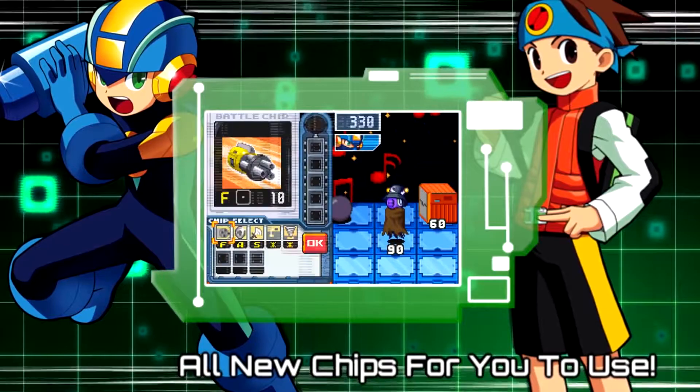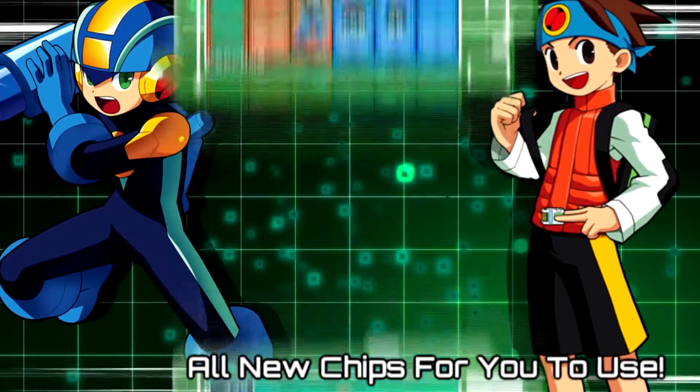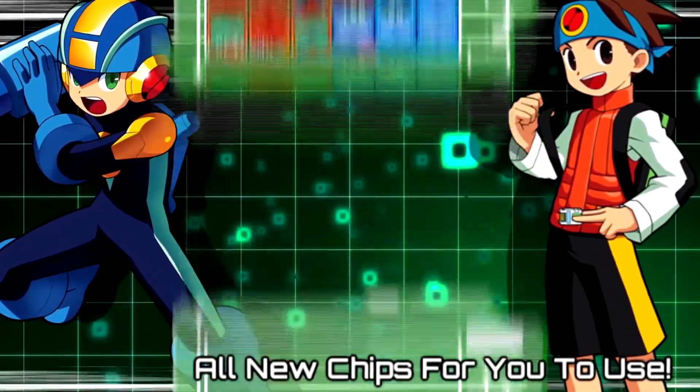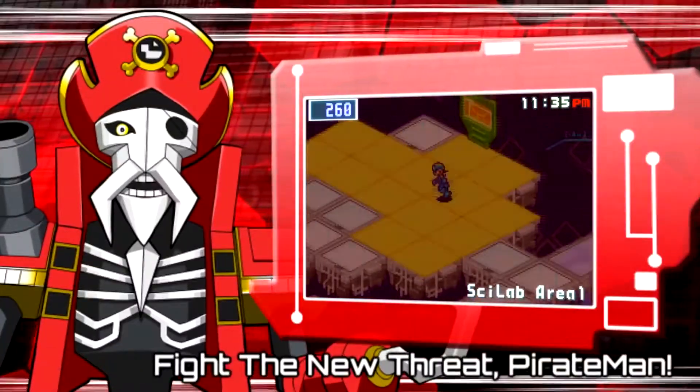There hasn't been a Battle Network game in 12 years, but fans have been hard at work on their own game. Mega Man Battle Network Chrono X is set to launch its fifth demo iteration, which will include a story mode as well as online PvP multiplayer. The trailer for this demo looks great, and it really captures the look and feel of the Battle Network series.